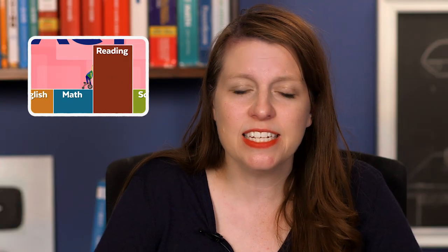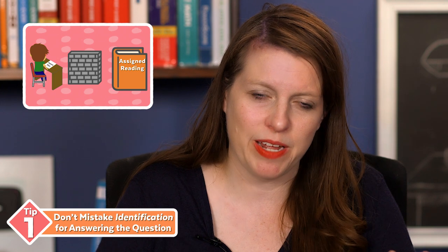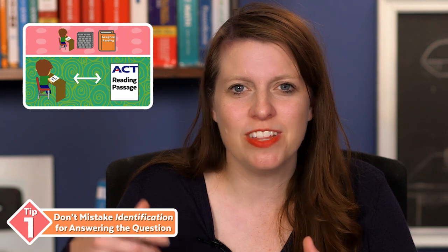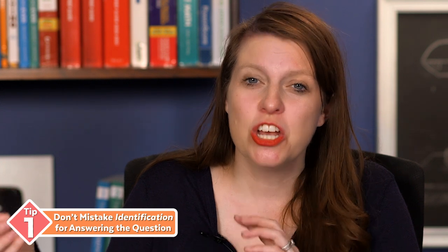The ACT is not like tests at school. A lot of students assume they can approach it just like a multiple choice test at school. For multiple choice tests at school, most of the time your teachers are looking for you to identify information you read previously in a closed-book environment — you read the text and then you're not allowed to go back to it. On the ACT, recognition is a lower order of thinking than analysis or synthesis, which is what the ACT is actually testing. If you treat the ACT as an identification test, you're going to get in big trouble.